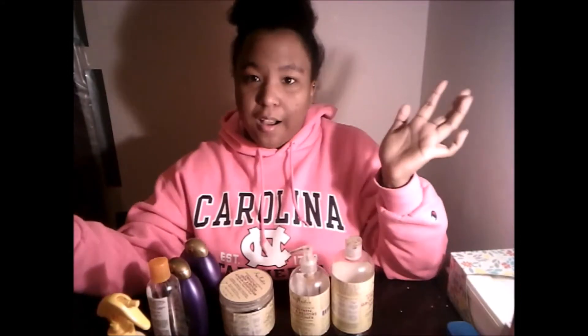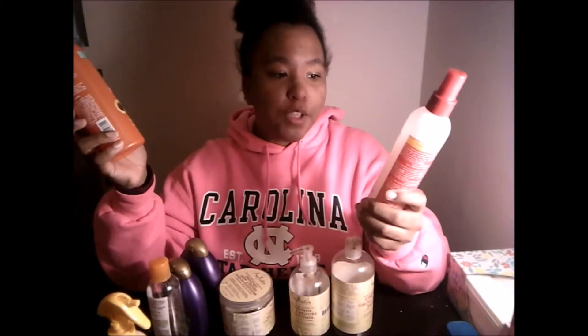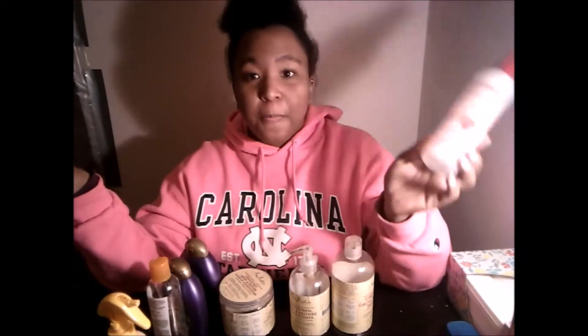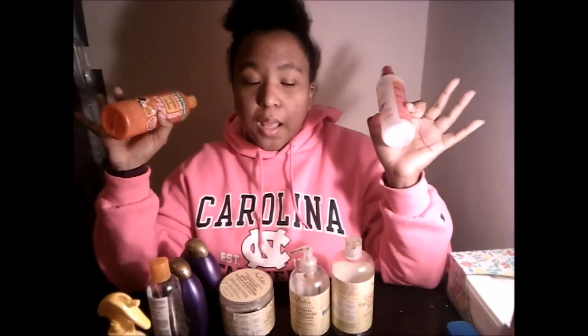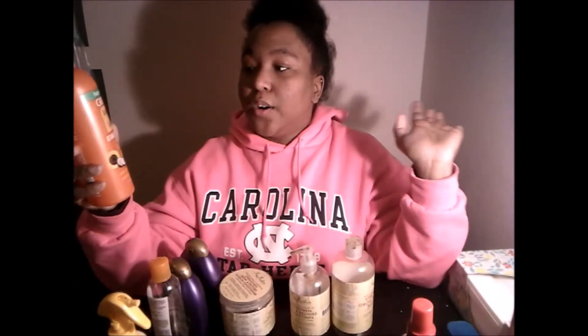My last two products I'm absolutely in love with. First is the Cream of Nature Argan Oil Strength and Shine Leave-In Conditioner — this stuff is amazing. It smells good, it is lightweight, it's more of a watery texture rather than creamy, but it has the oil infused into it. It feels good, smells good, and I can comb through my hair with it.